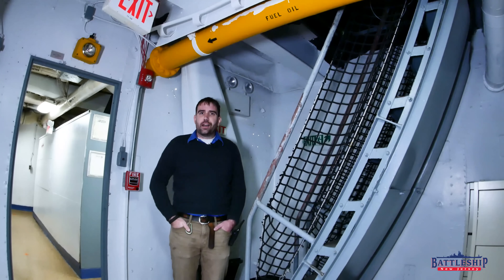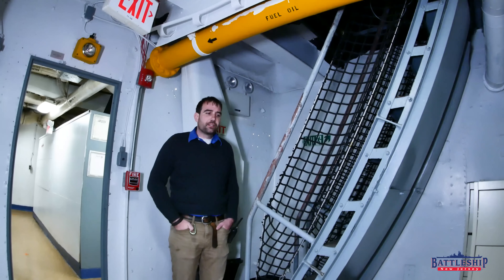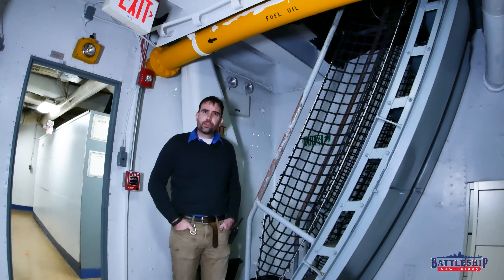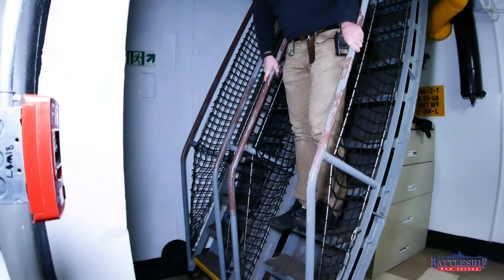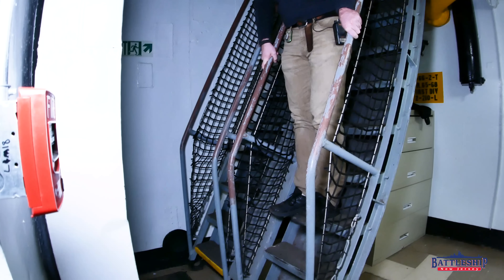People ask all the time whether it's safer to go down backwards or forwards. I tend to always go down forwards — it's faster. And there are some situations in which I feel safer going down forwards, and we'll talk about that more later. But in general, it is safer to go down backwards, and I'll show you why. When you're going down forwards, notice how my calf here hits the step behind me, so there's only room for about half of my foot on this ladder.